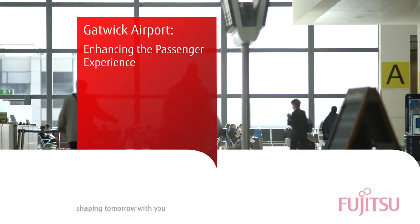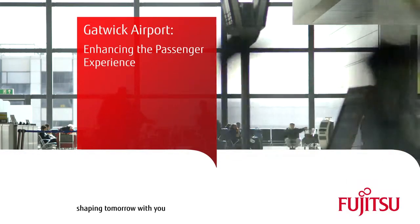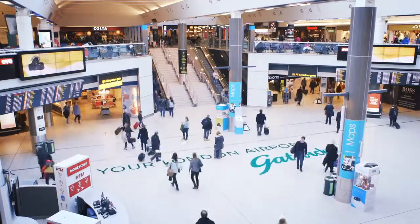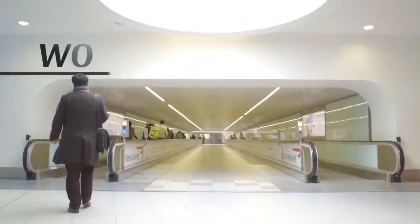We have an ambition to be London's airport of choice and to make sure that we stay in that position, we use innovation and technology to get there. Gatwick is the busiest single runway airport in the world and we move approximately 40 million passengers through this airport every single year.